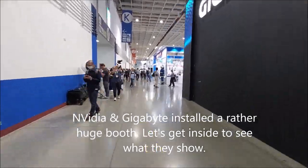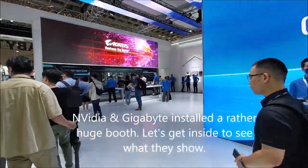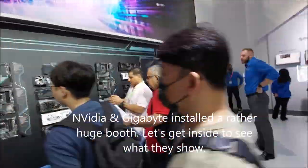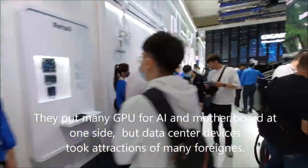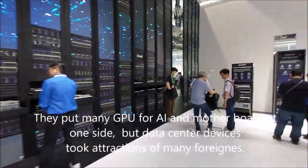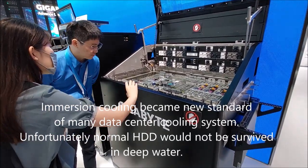Let's get inside to see what they show. Data center devices drew the attention of many foreigners. Immersion cooling has become a new standard for many data center cooling systems.